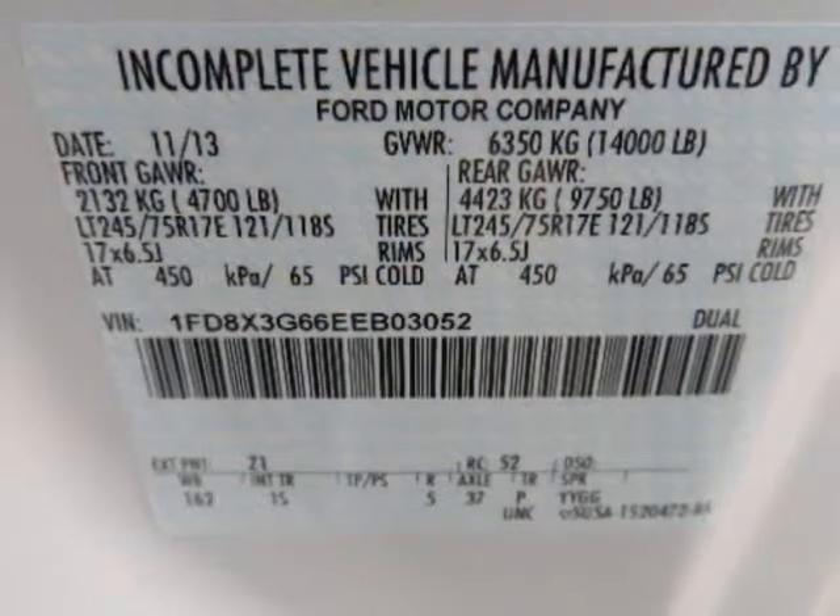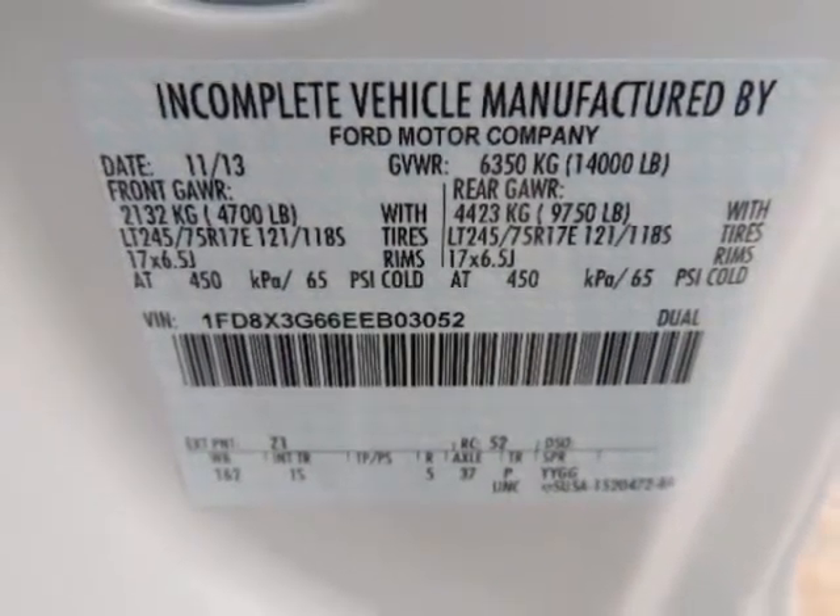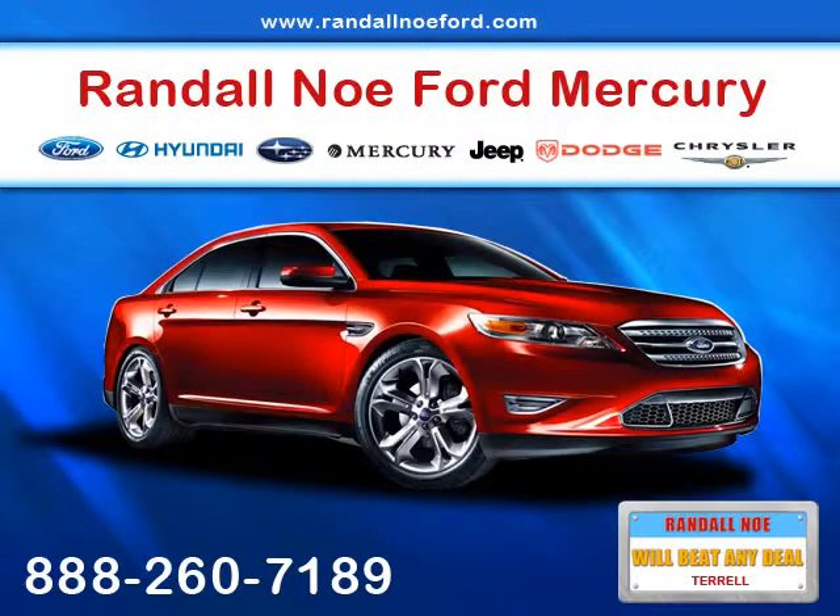Options and safety features: Nicely equipped with curtain first and second row airbags, driveline traction control, dual stage driver and passenger front airbags.